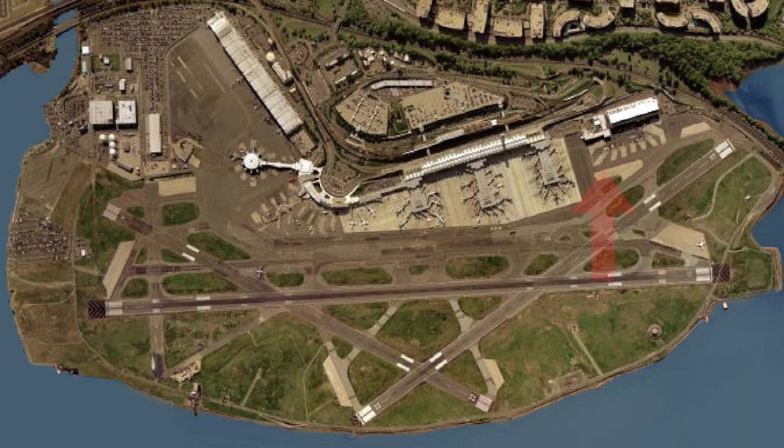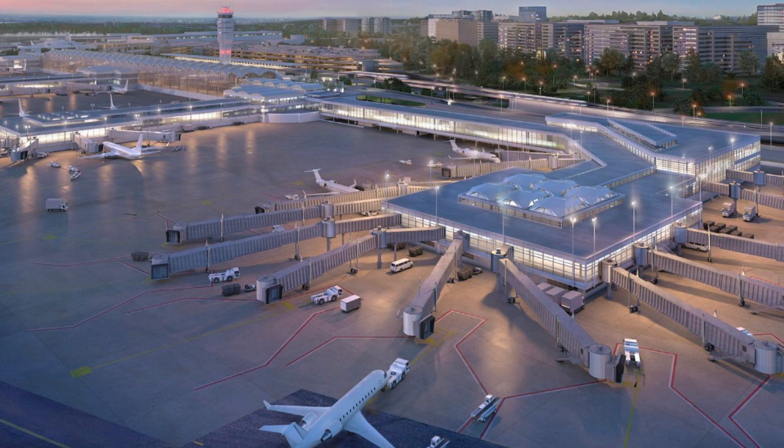In 2018 a new pier at the airport began construction and gained the name Project Journey. The new pier will act as an extension of Concourse C and will be used for regional jets flying up and down the east coast to destinations like New York, Boston, and Florida. Not only will this new expansion include more gates, but it will also change the way the whole airport operates and make it a lot easier for passengers passing through.